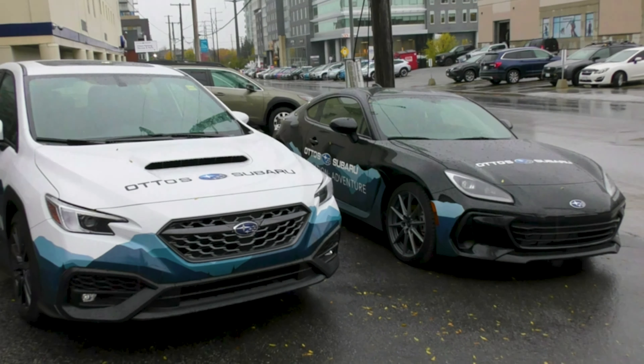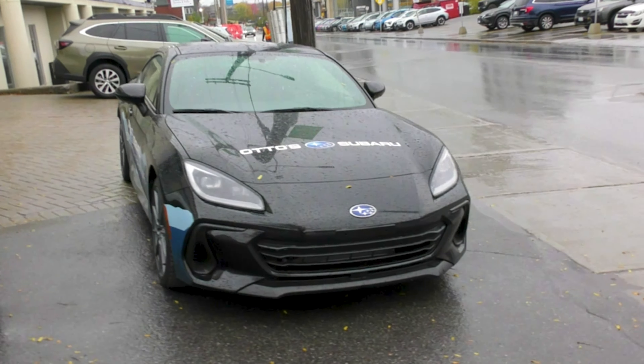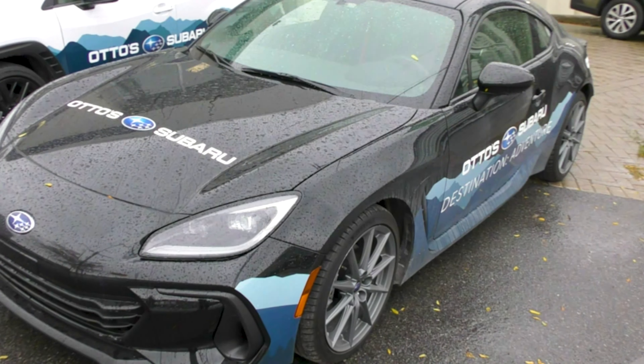And then you have the new WRX and the BRZ. The decals on these I'm guessing are representing the Subaru Weldonus colors. The BRZ here is a nice RWD sports car.